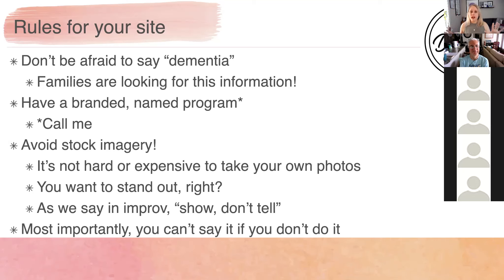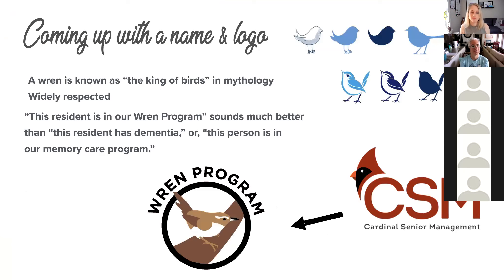Families would actually be kind of shocked to come to your website and see photos of real residents. They'd be like, 'wow, this is unique,' because they never see it. And most importantly, you can't say it if you don't do it — if your dementia care program doesn't actually do what you say it does, please don't put that on your website. That's false advertising.